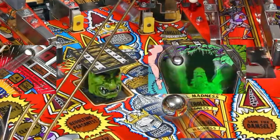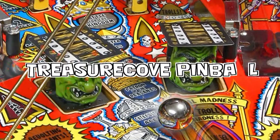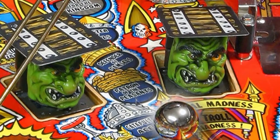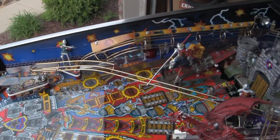Get ready for the greatest pinball on Earth! This is like totally medieval — oh no, it's not control! Medieval Madness. This game has just about everything you could ever want.